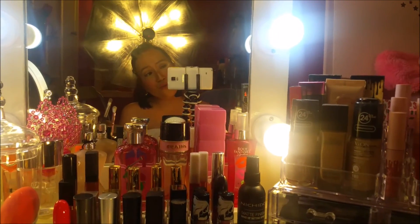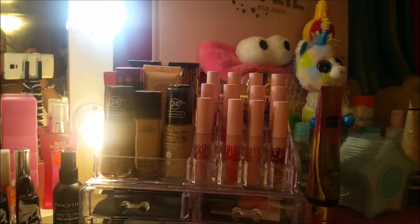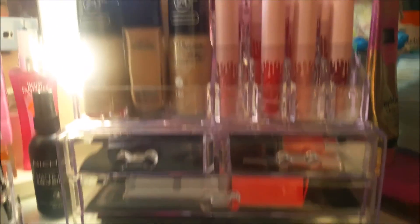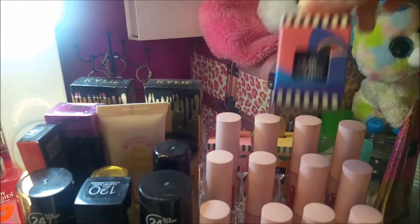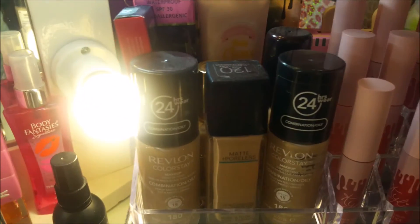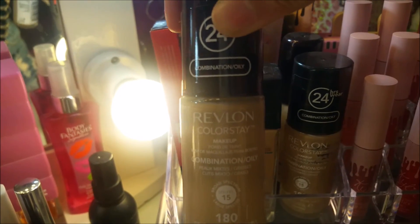I'm using my Samsung Note 4 for shooting this video. Over here, this is my makeup acrylic organizer. Here is where I keep my lipsticks. And then this is my lip tint. Here are my liquid foundations. My current favorite is the Revlon Colorstay.